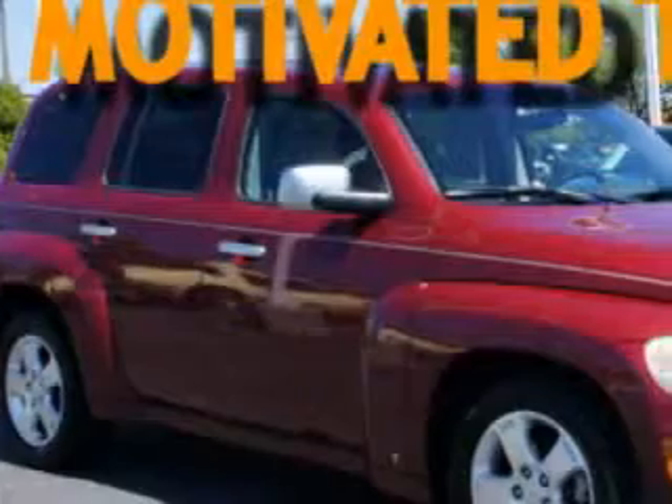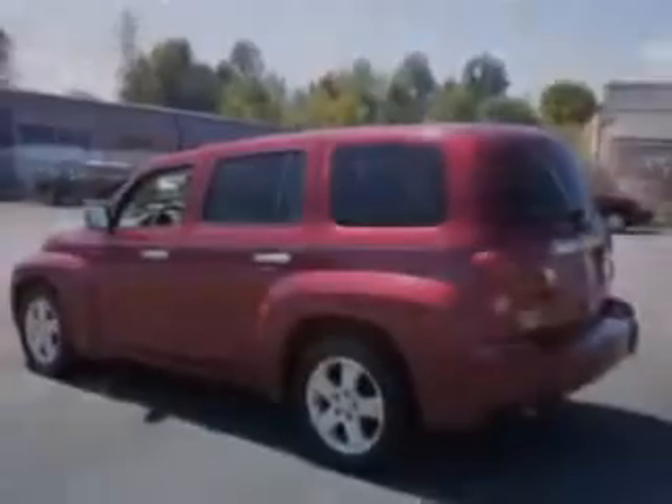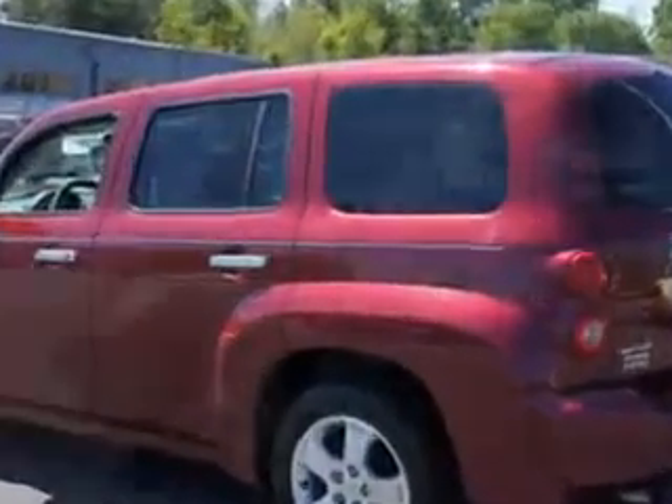Check out this sport red metallic '07 Chevrolet HHR LT with a four-cylinder engine and an automatic transmission and 78,828 miles.